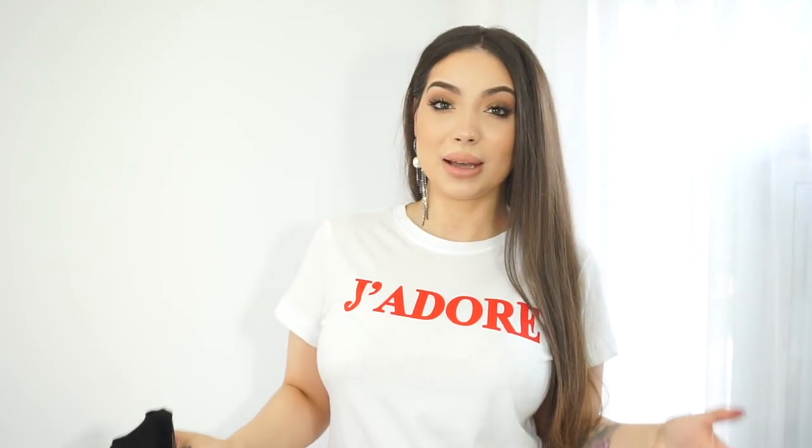My next pick from Zara is this gorgeous top, which is unfortunately sold out. I wore it in my previous video — I'll link it down below. It's a corset top with off-the-shoulder slightly puffy sleeves. I found some very similar, almost identical tops, so I will link those down below as well.